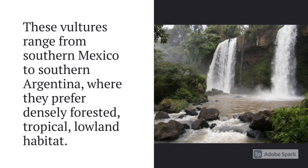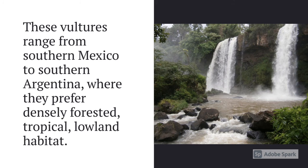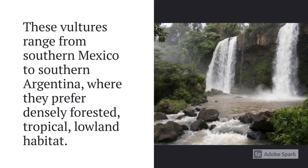These vultures range from southern Mexico to southern Argentina, where they prefer densely forested, tropical, lowland habitat.